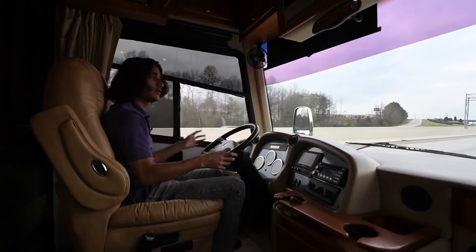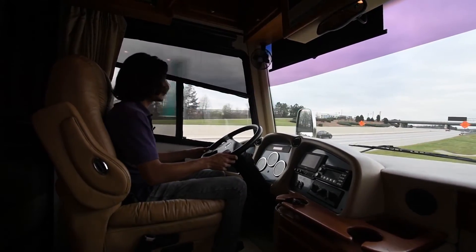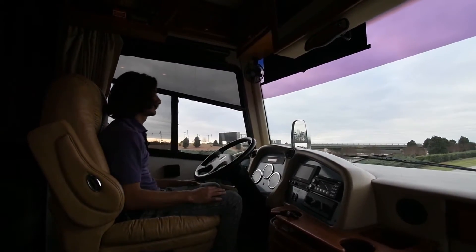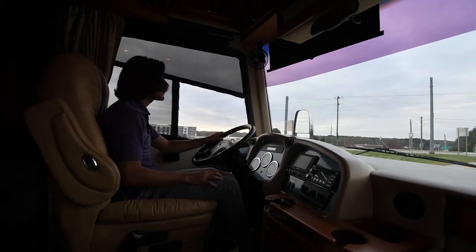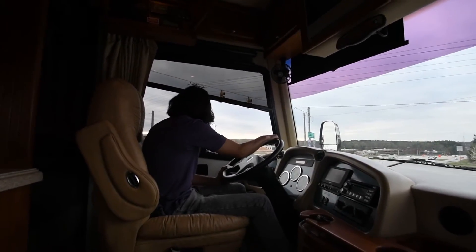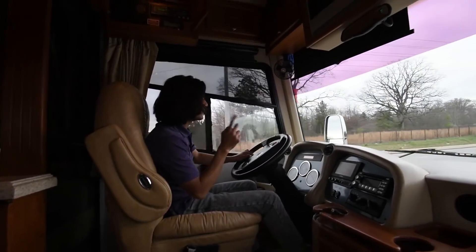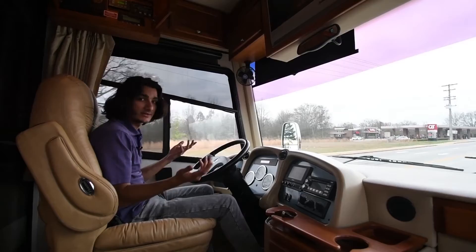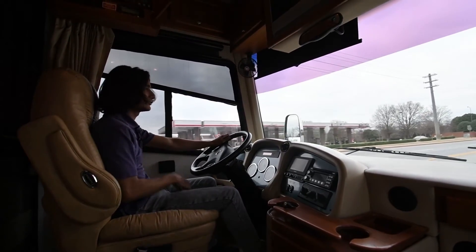Very smooth, very quiet — you still get some rattles since it's an RV, but overall dead straight. The high exhaust brake is powerful in this coach — it'll slow you way down quickly. Low exhaust brake is nice too if you're coming down a steep hill and just want to maintain speed. It's a big plus to have a two-stage exhaust brake. The coach drives great and feels nimble for a 40-foot RV.